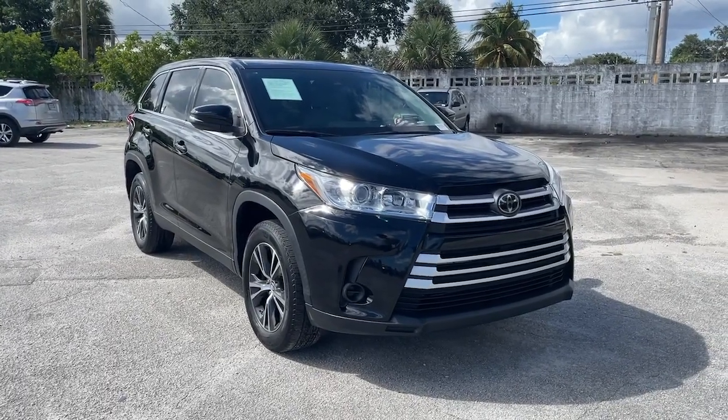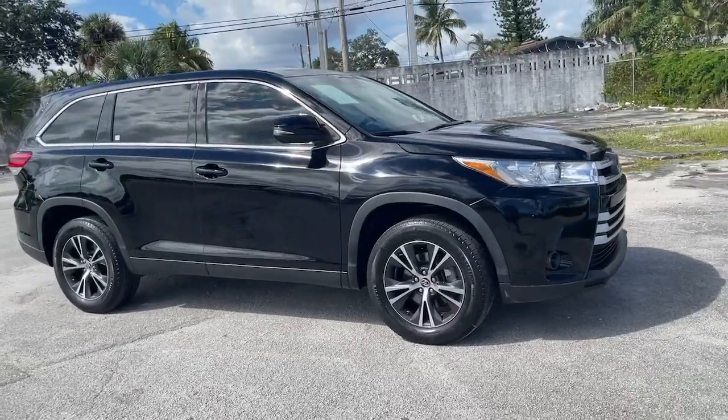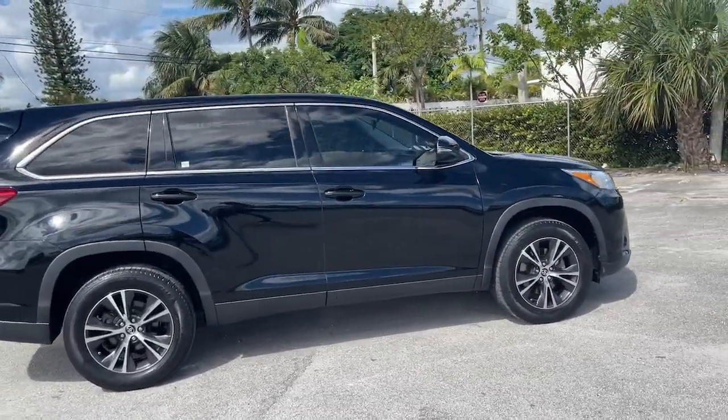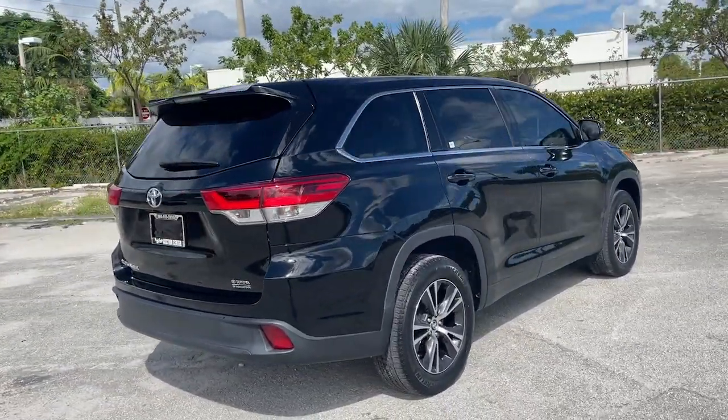You're gonna love the 2019 Toyota Highlander. This vehicle still has fewer than 35,000 miles on the clock, so it won't last long. This smooth-riding, solidly-built Highlander is ready to meet your family's needs.